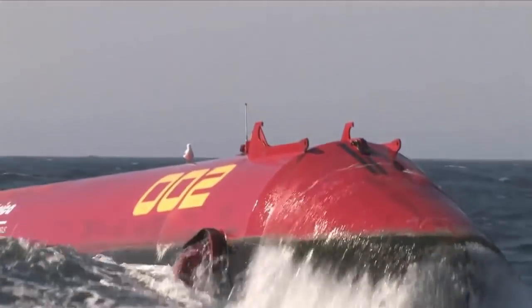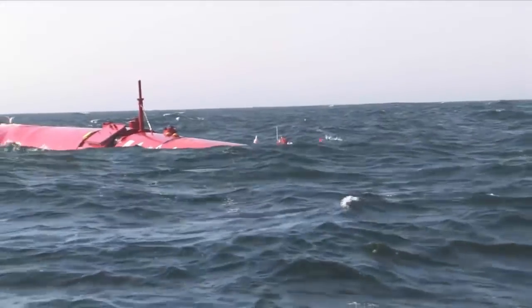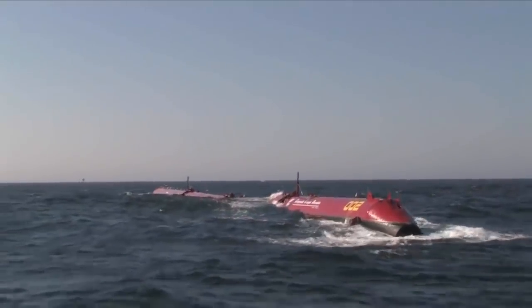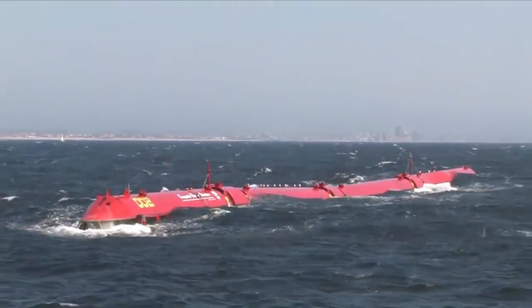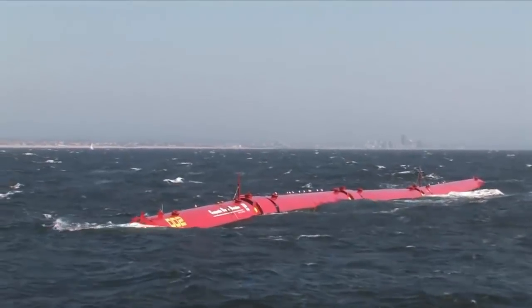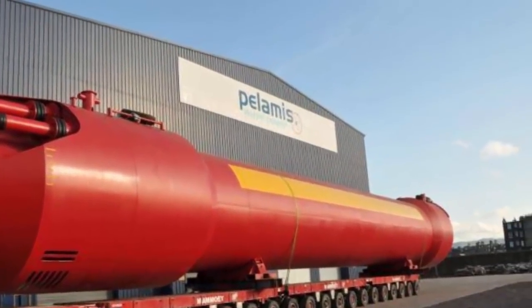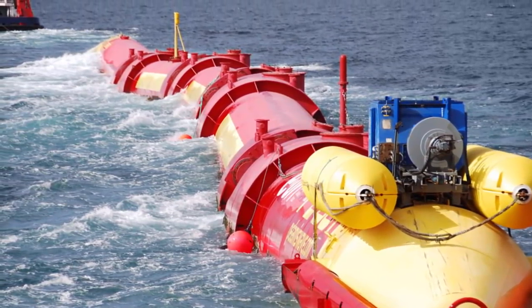Here is my number three: the Pelamis Wave Energy Converter. The Pelamis Wave Energy Converter is a technology that uses the motion of the ocean's surface waves to generate electricity. The machine is made up of connected sections which flex and bend as waves pass, and it is this motion which is used to generate electricity. The Pelamis became the first offshore wave machine to generate electricity into the grid when it was first connected to the UK grid in 2004. Now let me show you how it works.